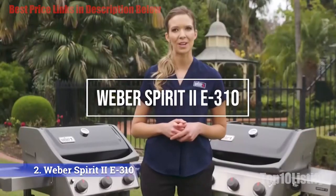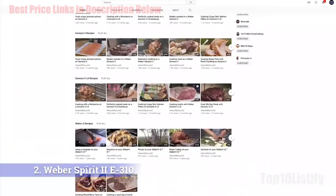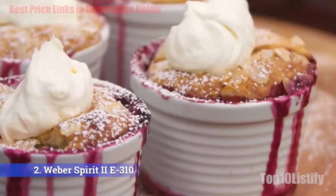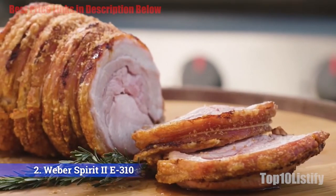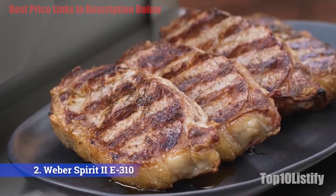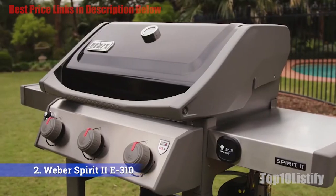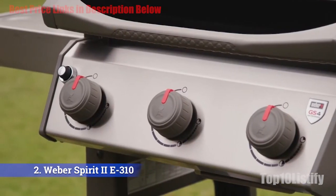Number two: Weber Spirit 2E-310 gas grill. If you want a Weber but don't have big bucks to shell out, the Weber Spirit 2E-310 will give you the brand's great cooking performance and a whole host of features for a lot less. It's smaller than the Genesis but still has room for about 20 patties, so unless you entertain hordes it should be plenty big enough for family and guests.